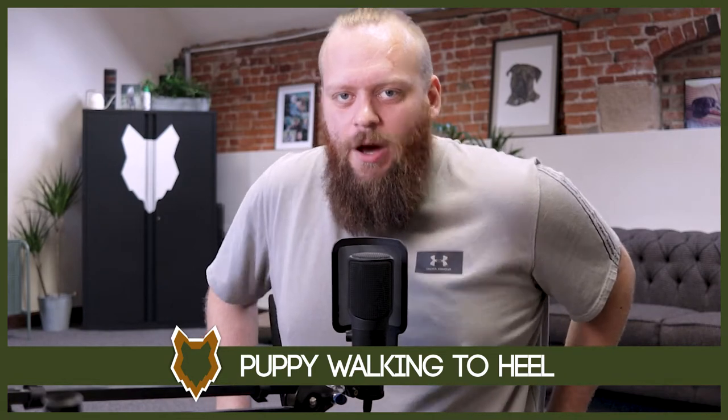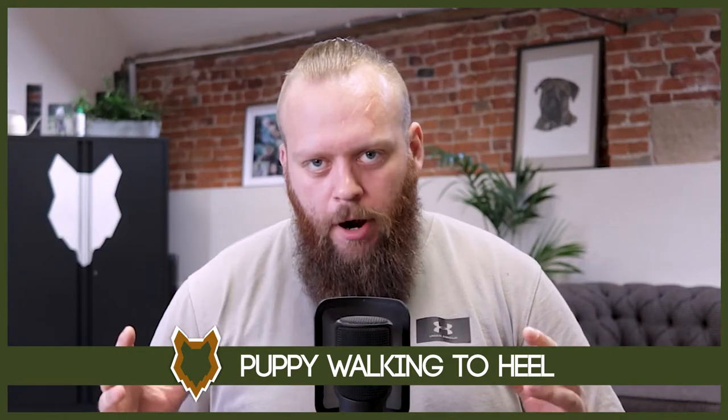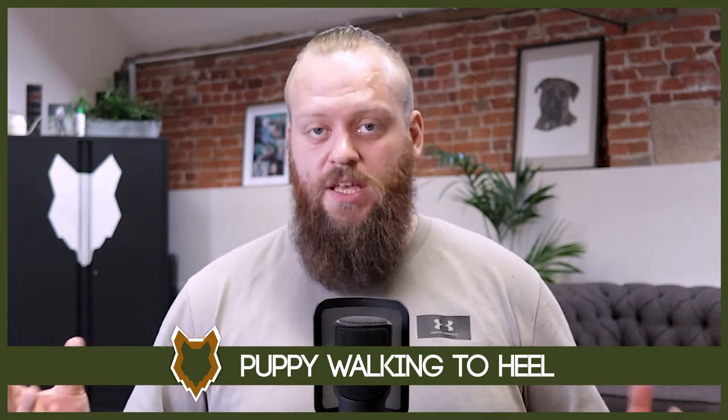I applaud you for taking this step and being able to get it right first time round — that's exactly what we're going to help you with today. Teaching a puppy to heel really isn't rocket science. The problem is it does require a lot of effort, commitment and dedication. But I promise you, by putting in that work up front, you will reap the rewards for years to come.